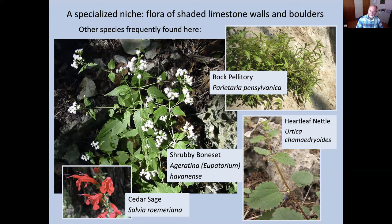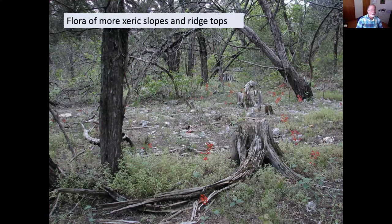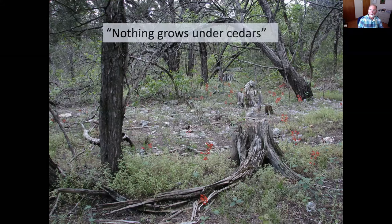That's the more mesic two communities. I'd like to move now into the drier, more xeric communities — distinctive for ridgetops and south and west-facing slopes. Cedar sage with its brilliant red flowers grows here under the junipers, along with rock pellitory — the gray-green foliage in the lower left — which is not very eye-catching but is a common member of the forest flora. This particular habitat is often disparaged with the saying that nothing grows under cedars.